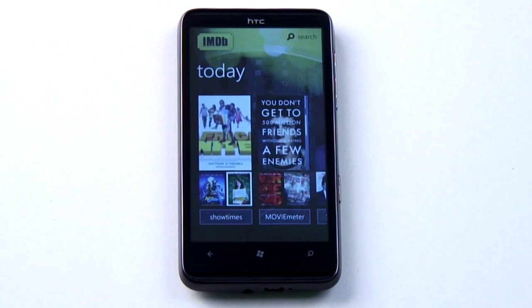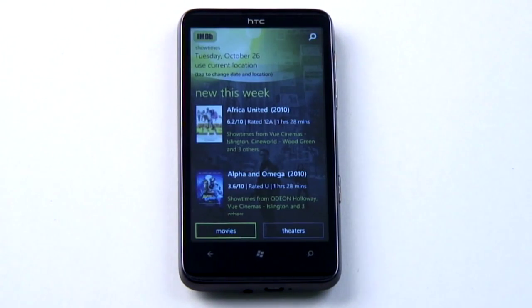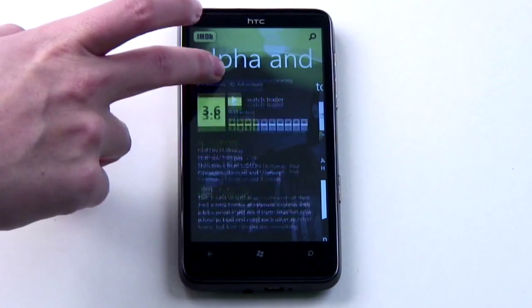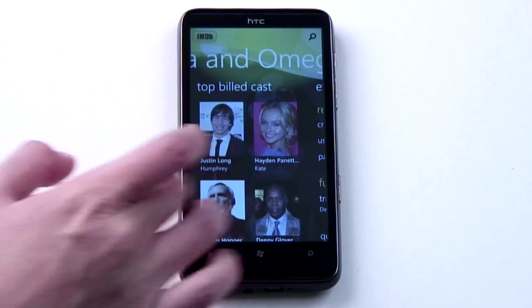IMDB has embraced the Windows Phone 7 way, which makes it a quick and swishy way to get all the latest movie info. It will tell you what's showing near you, and drilling down for showtimes, cast and crew is quick, and doesn't feel like you're wading 97 levels deep into the app.